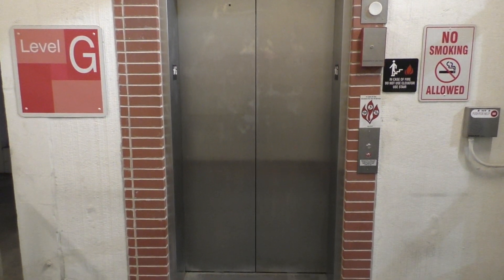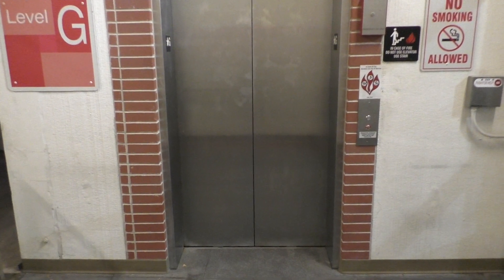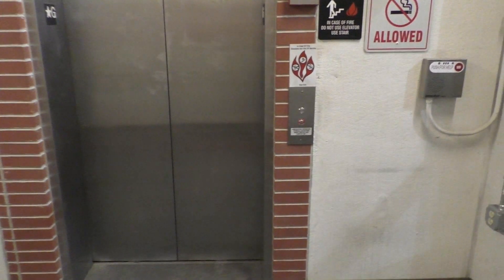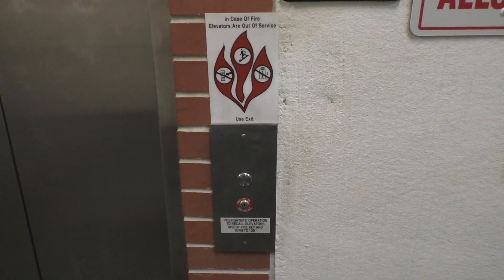This is the other elevator in the City Transit Garage in Terre Haute, Indiana. And we've got another Otis. So let's go ahead and take a ride.